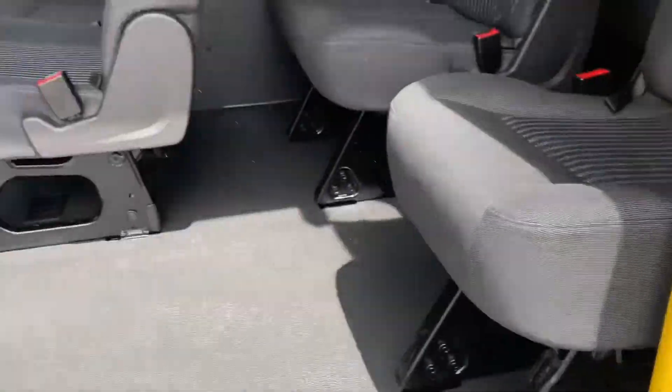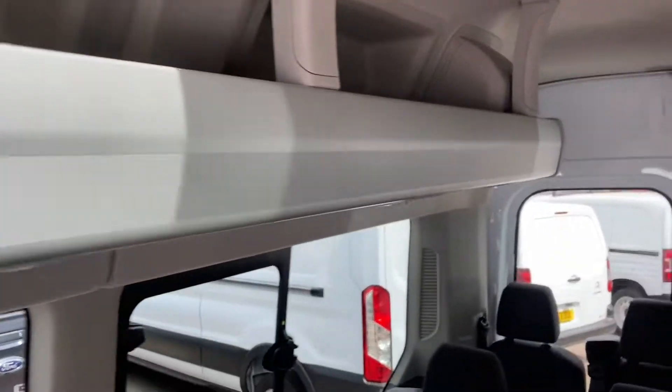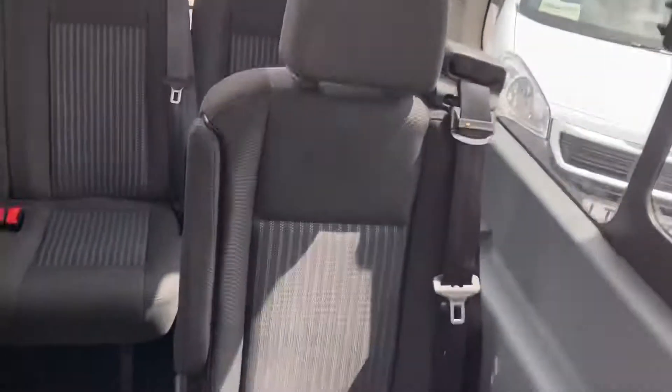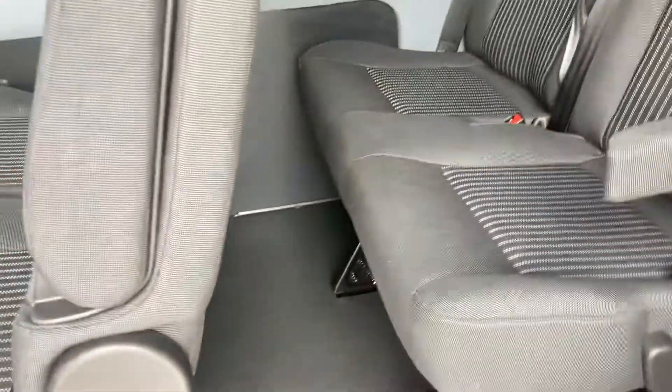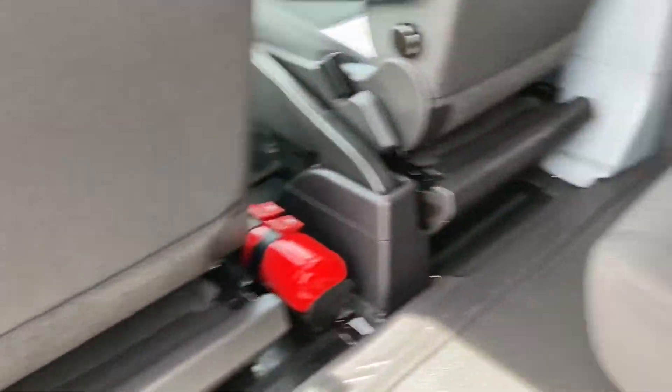I'll show you inside at the back now. There's your parcel shelf and all your lights and aircon. The outer seats have all got armrests on them. Cup holder. No damage at all. They've all got armrests on the outer seats and the inner seats. All in all, a beautiful thing — seats are just perfect.